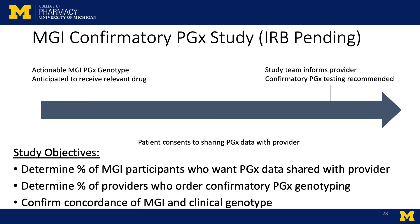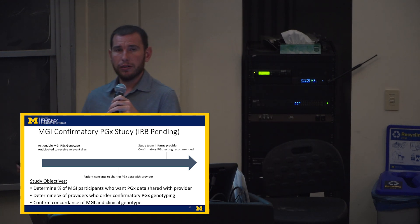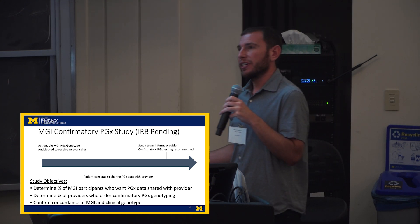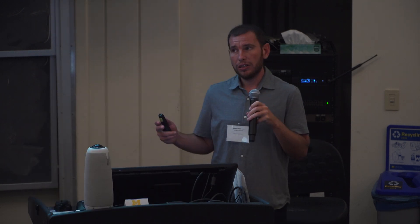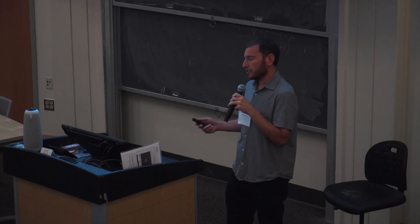We have submitted this to the IRB. It's an expansion of our same process: we know a patient in MGI has an actionable genotype and is expected to receive the relevant drug. We contact the patient, they consent to share this information with their treating provider, and we then tell the provider about the information. We monitor whether the provider sends them for confirmatory genotyping. In the way this IRB is set up, we believe it will be acceptable — this is not clinical decision-making, but sharing information. We want to see whether and how clinicians use this information and help them make better decisions for their patients.